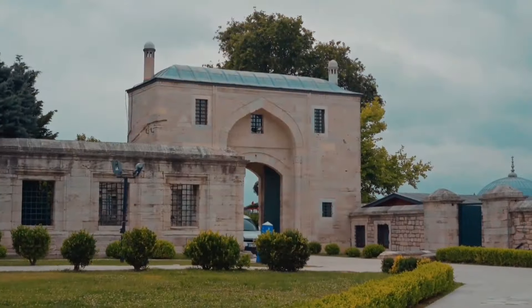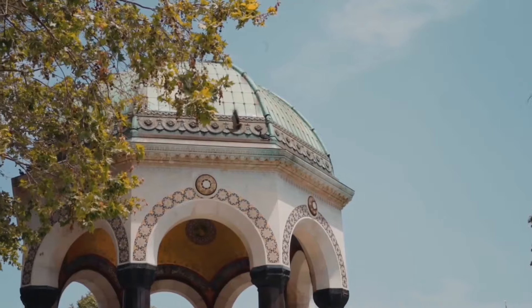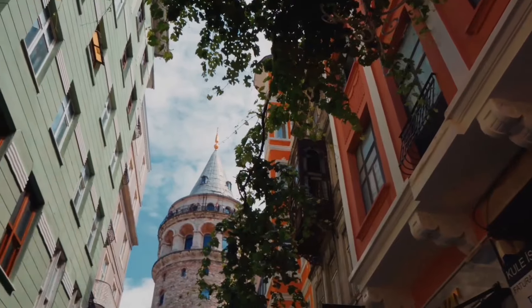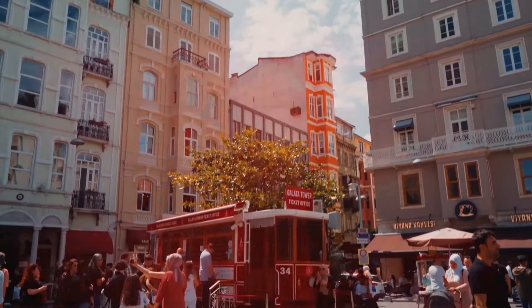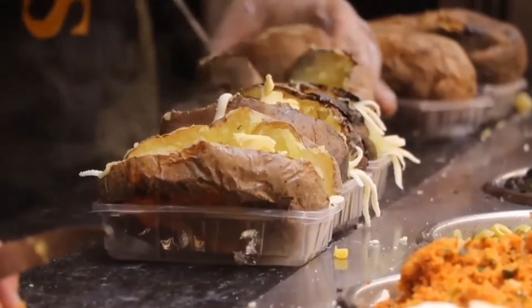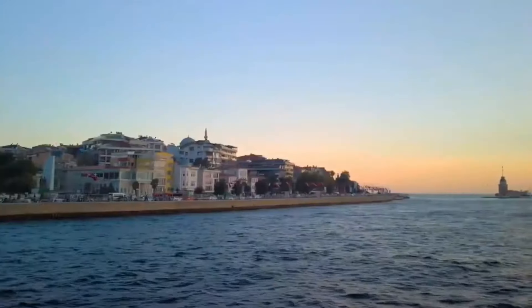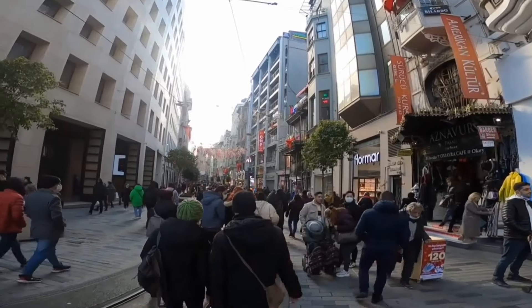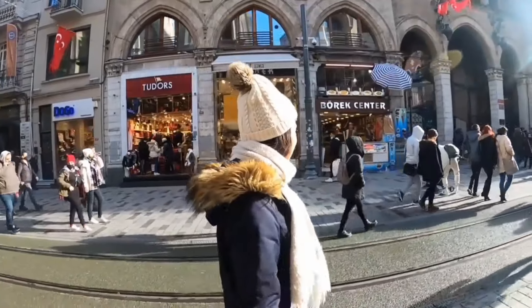Enhance your Istanbul experience by booking local tours. Local guides can provide deep insights into Istanbul's complex history and vibrant culture. Consider a guided tour of Sultanahmet's historical sites, a food tour to sample Turkish delicacies, or an evening Bosphorus cruise. Booking tours in advance can save you time and ensure a spot on popular excursions.